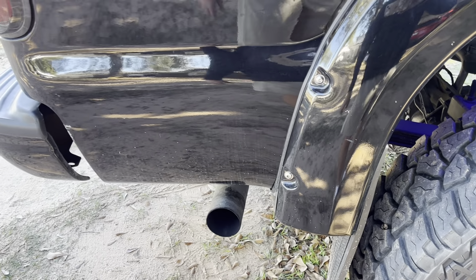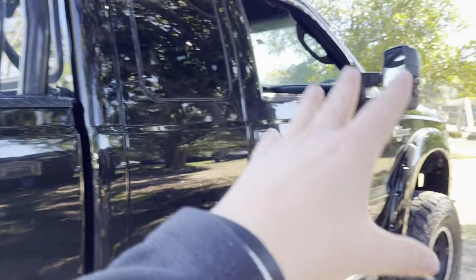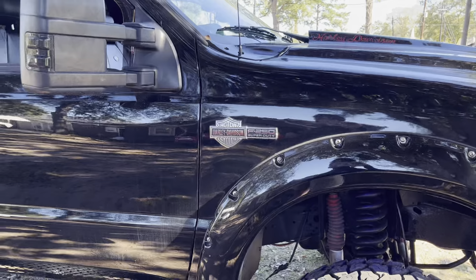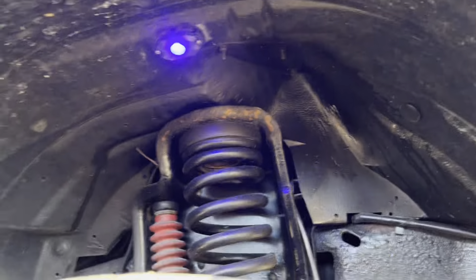Right there, you have the nice exhaust from the 6.0 Power Stroke. Also, I forgot to mention, this truck has been tuned as well. I don't know exactly how much power it makes to the wheel, but it does have multiple chip settings, and of course the upgraded turbo. LED lights all around as well.